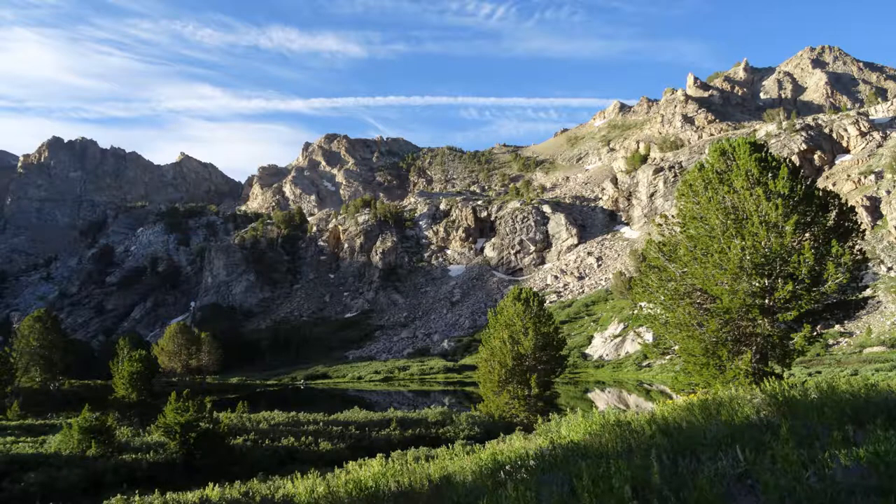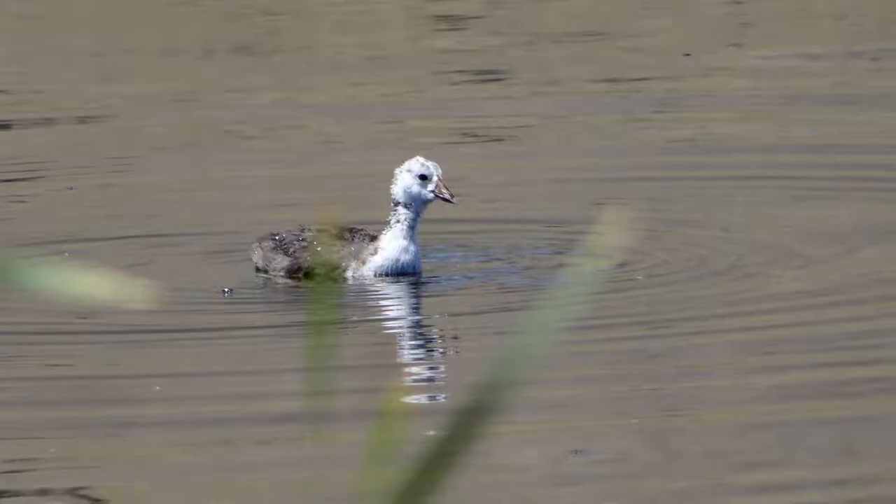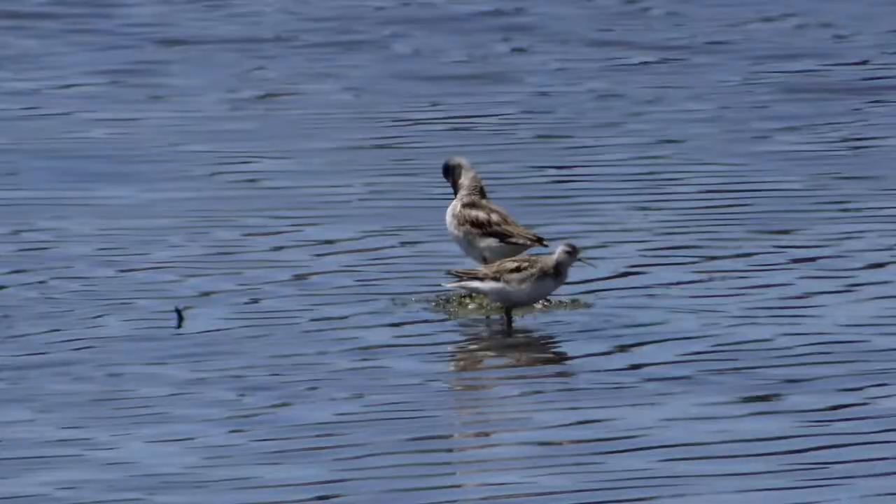Outside Elko, Nevada are the Ruby Mountains. The area around these mountains is good for birding. Along its western flanks is the Ruby Lake National Wildlife Refuge — a typical Intermountain West marsh with species that can also be seen at the Great Salt Lake, but in a pretty condensed location. Avocets, cranes, and stilts all feed in the shallow water.